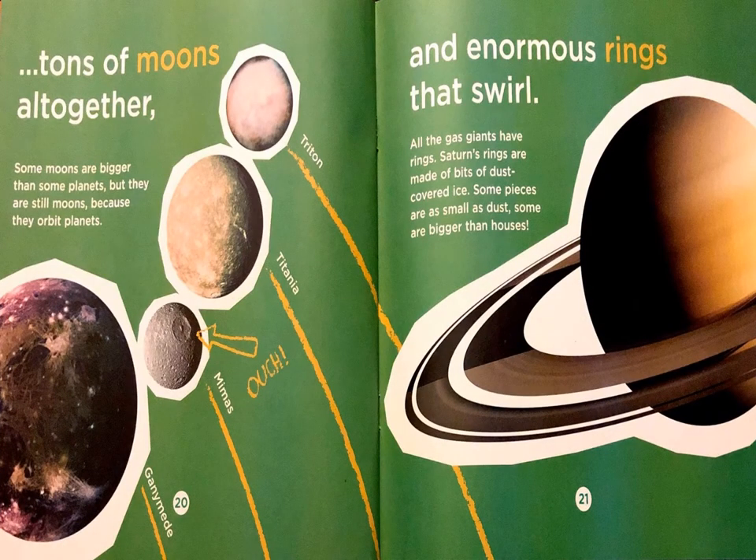Tons of moons all together. Some moons are bigger than some planets, but they are still moons because they orbit planets. And enormous rings that swirl. All the gas giants have rings. Saturn's rings are made of bits of dust-covered ice. Some pieces are as small as dust; some are bigger than houses.